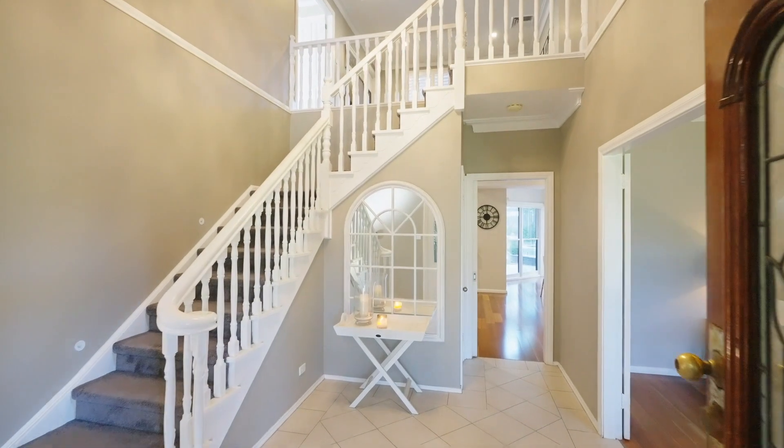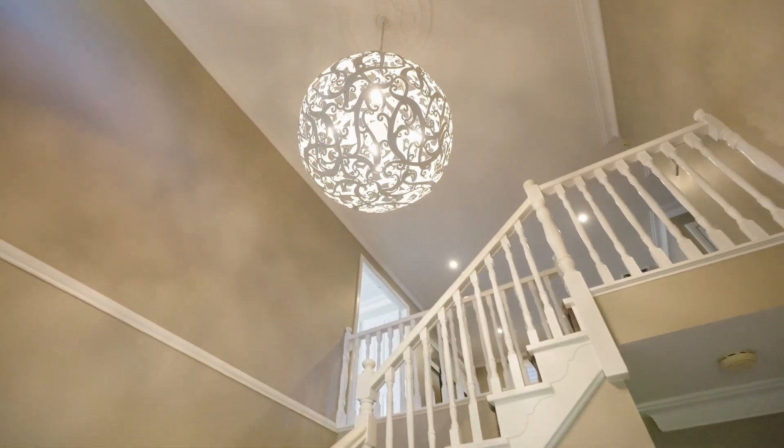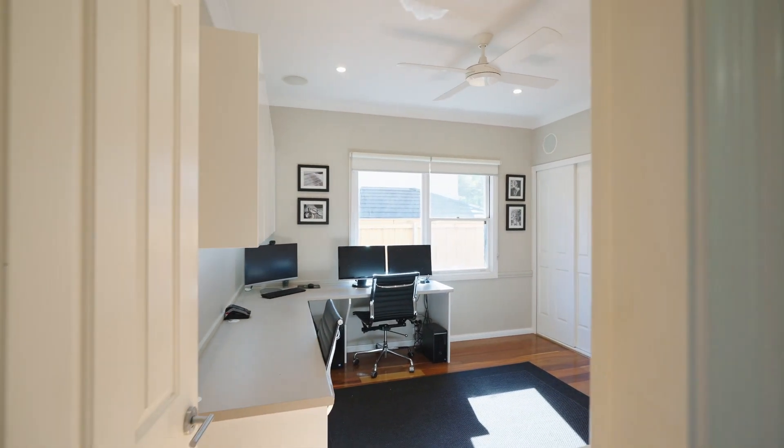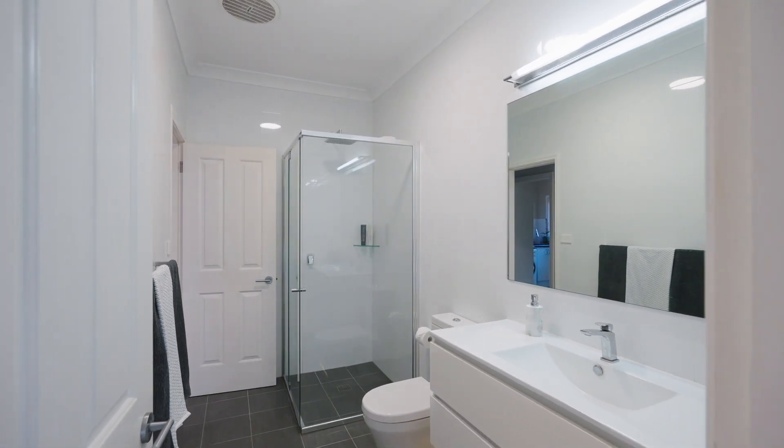Offering a spacious floor plan over two levels with five enormous bedrooms, two of which have en-suites, with the additional option of a study or sixth bedroom on the ground floor.